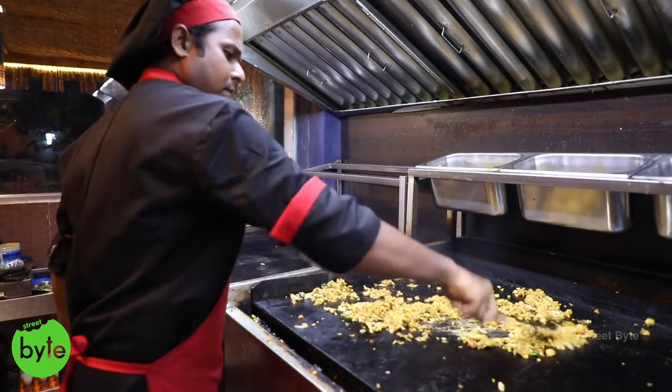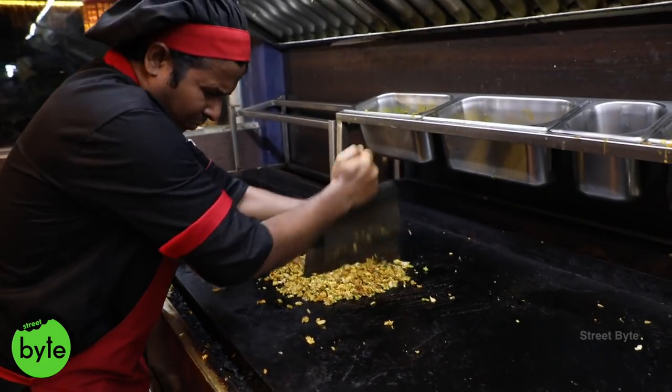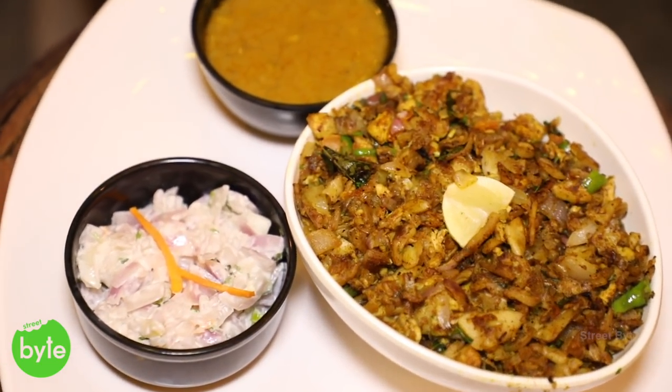We provide a very special raita for this — a mix of curd with onion, a thick raita. The difference between this raita and other raitas in Hyderabad is this will not have water — it's very consistent. It goes very well with the combination of kottu paratha and the gravy.